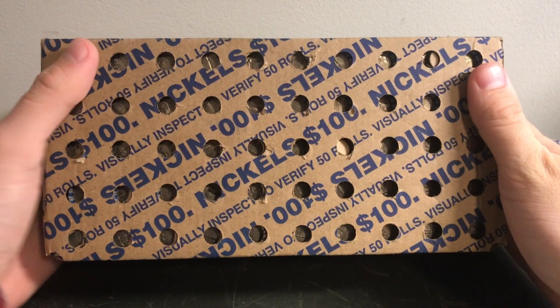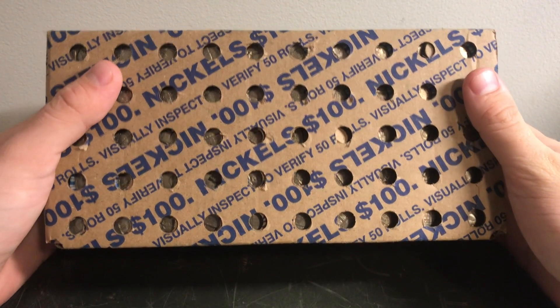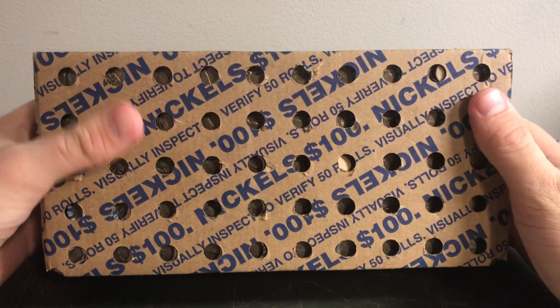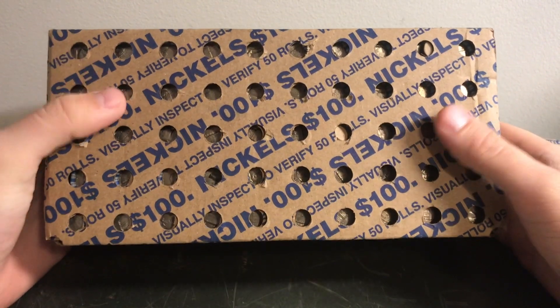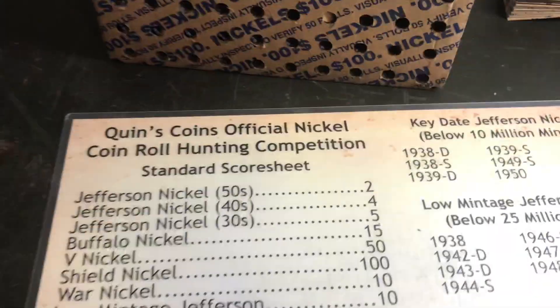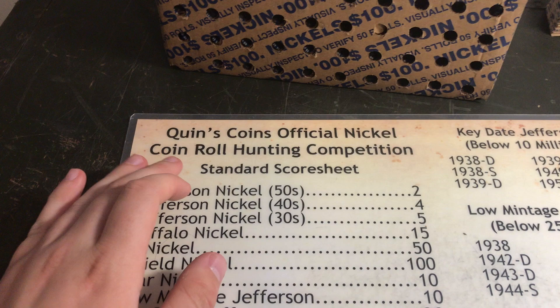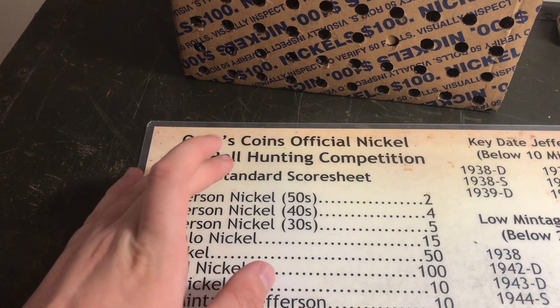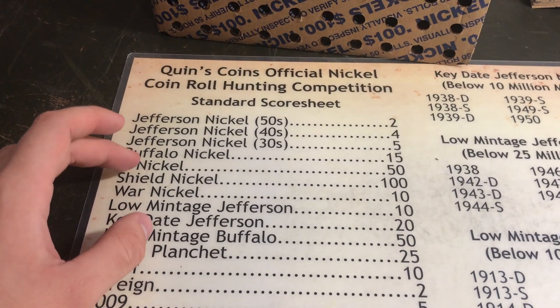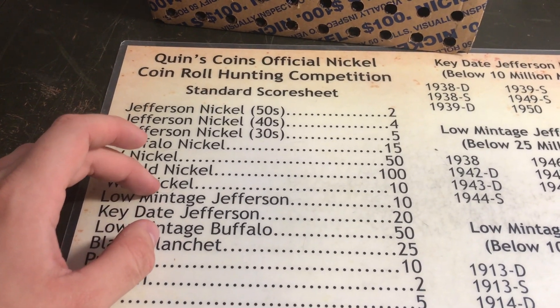What's up guys, War Nickel Revolution here back at you with another nickel hunting video. This box is circulated, I checked through these holes, and we're using Quinn's Coins official coin roll hunting competition standard score sheet. We're not having a competition hunt though, we're just looking at the box.